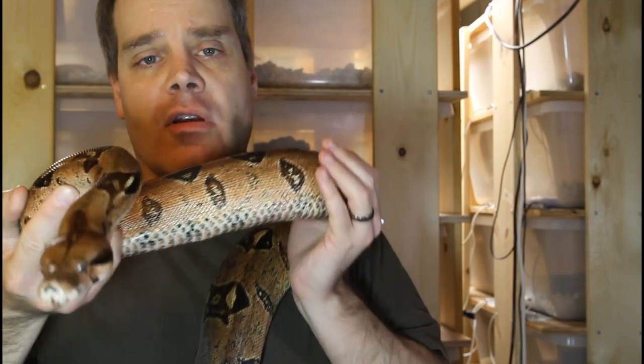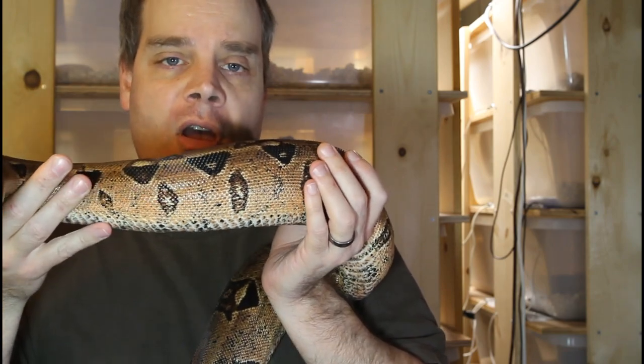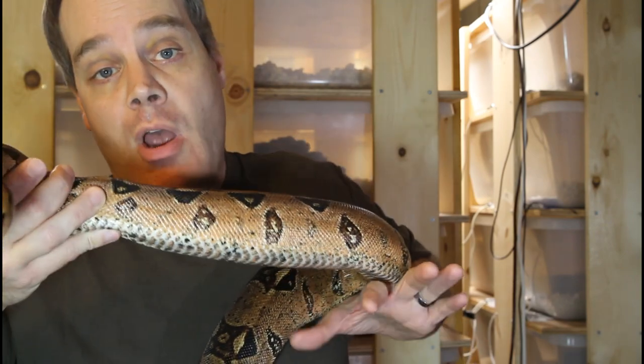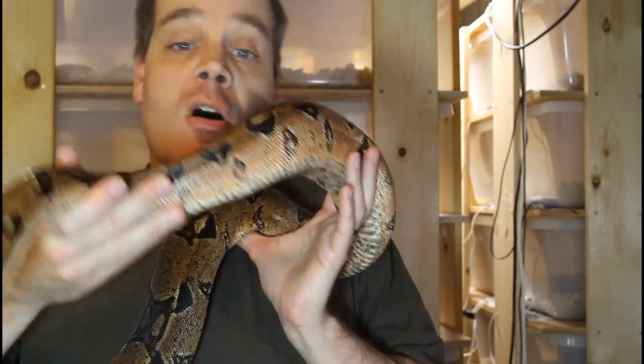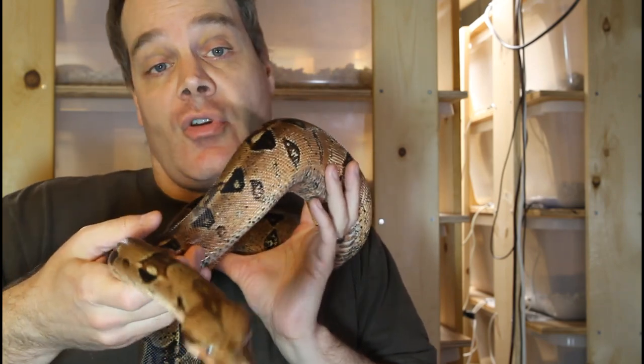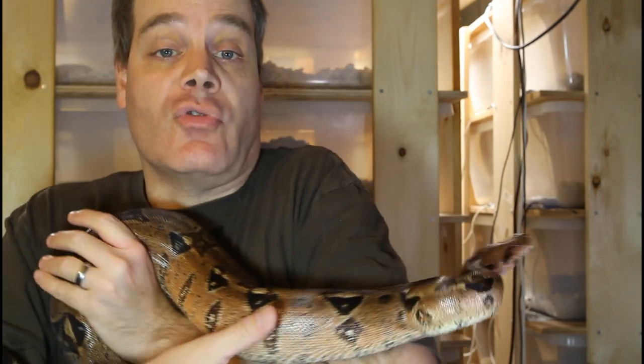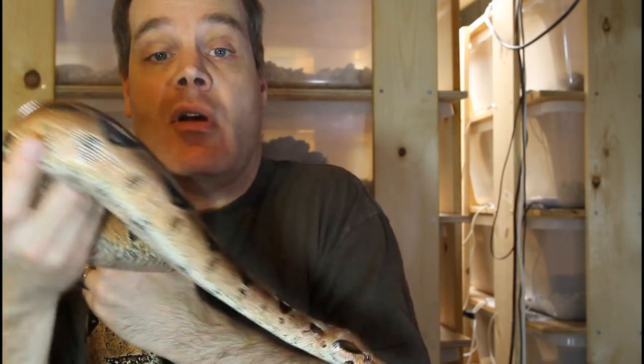Hi guys, how's it going? Brian from Brian Boas here. Selling reptiles can be somewhat frustrating for many breeders. As someone who's been involved with keeping reptiles for pretty much my entire life, I've been involved with literally hundreds of transactions either as a seller or a buyer of reptiles. I thought it would be helpful to put together a list of suggested etiquette for reptile sellers, and I believe that if you follow these tips, it's going to increase the smoothness of your sales and hopefully increase your sales ability and satisfaction of your buyers.